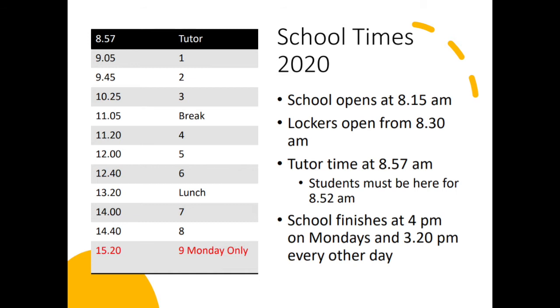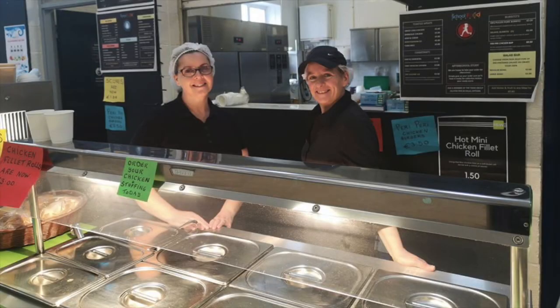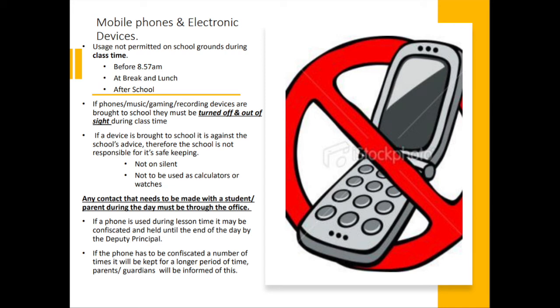The school opens at 8.15am and lockers open from 8.30am. Tutor time is at 8.57am and students must be outside their classroom at 8.52. School finishes at 4pm on Mondays and at 3.20pm every other day. There are two lunch breaks every day: one from 11.05 to 11.20 and another from 1.20 to 2.00. Junior students are not permitted to leave the premises during either lunch break. Mobile phones are only allowed before 8.57am, at break and lunch, and after school.